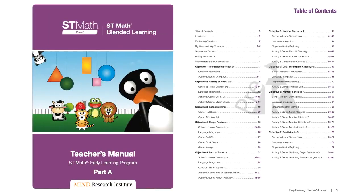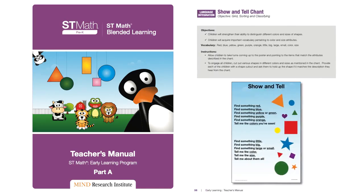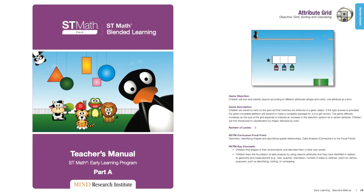Easy-to-follow online teacher manuals include weekly plans that promote mathematical talk, connect math concepts, and support dynamic teaching.